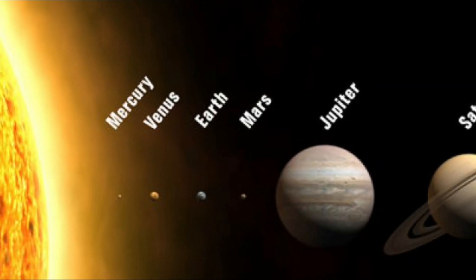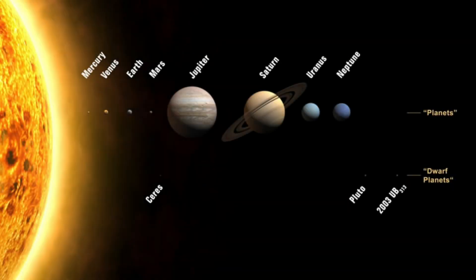But for Venus, the only planet with retrograde rotation, the sidereal day is longer than the solar day.